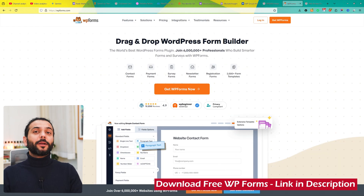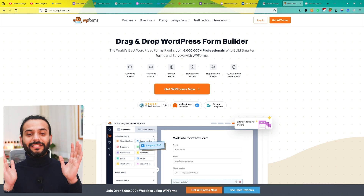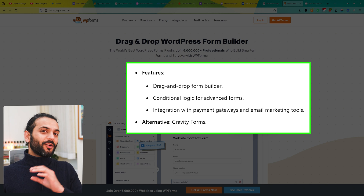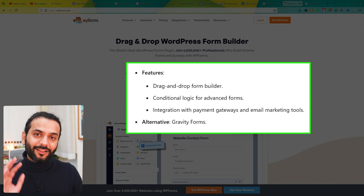The next essential plugin is WPForms. It's a beginner-friendly plugin for creating contact forms, surveys, and payment forms with ease. It comes with a drag-and-drop builder so you do not need to do any coding — just drag and drop to create complete forms. It has conditional logic for advanced forms and direct payment gateway integration inside the forms.